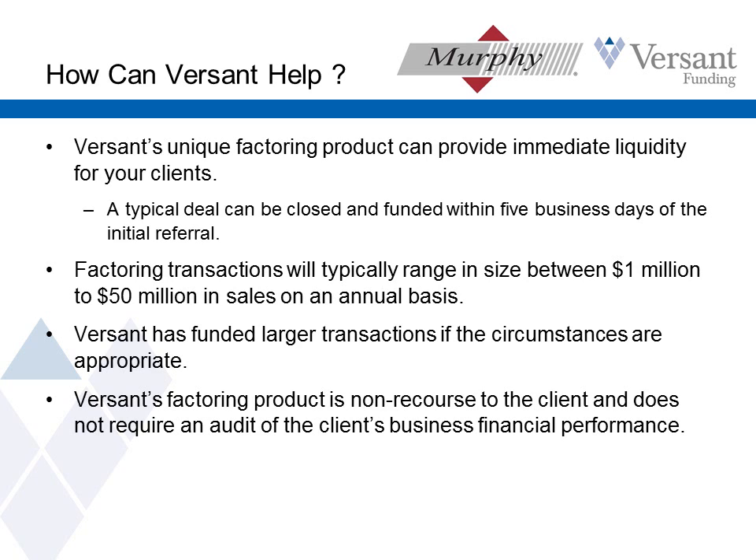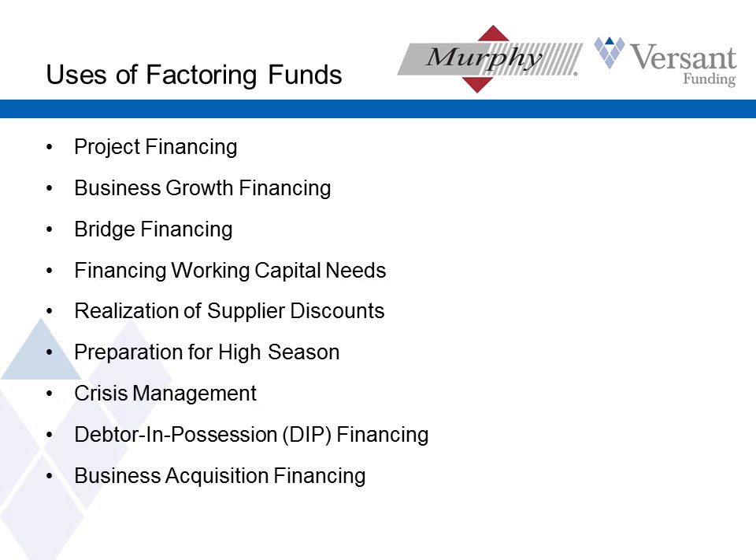Our transaction size can go anywhere from $100,000 per month all the way up to $10 million a month or more. That's one of the ways Versant differentiates ourselves — our ability to do some larger transactions. And we are offering a non-recourse program. That means we're not requiring a personal guarantee from owners and we're not auditing their financials.